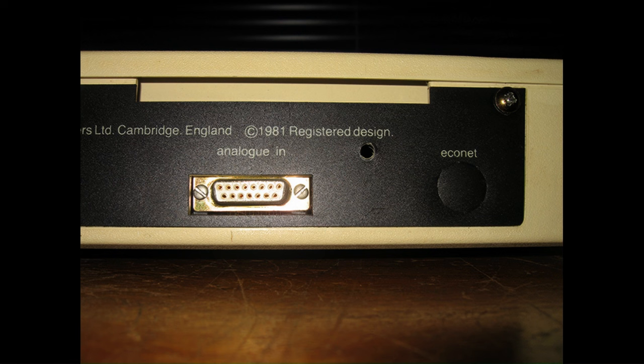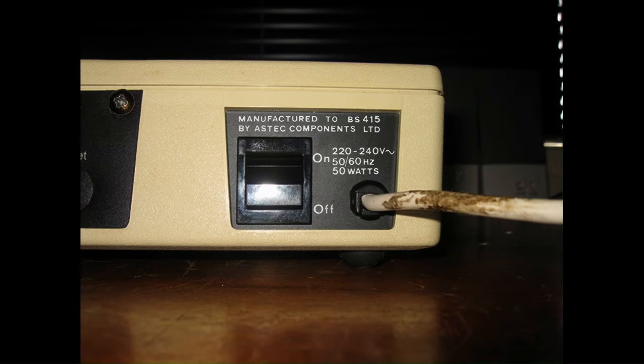Next we have an Econet port. The Econet option allowed BBC Micros to be networked together so they could share printers and disk drives. The cover on this Econet connection hasn't been popped out, but the main board does have the Econet hardware on it. Given that ability for easy networking and sharing of resources, you can see why this was such a great school computer. And finally we come to the power switch. I do try to keep my computers looking nice and tidy — the power cord looks like dirt but it's actually some form of glue or gum, and it's really hard to get off.